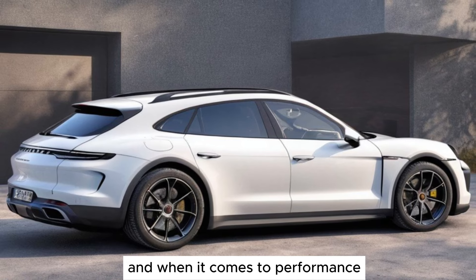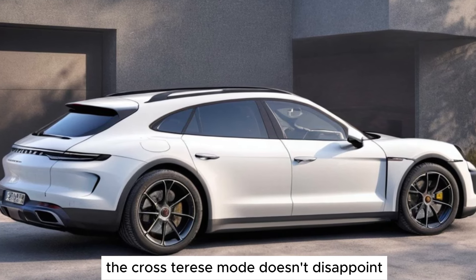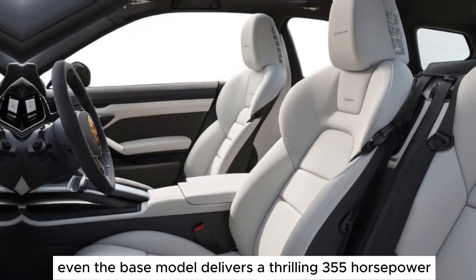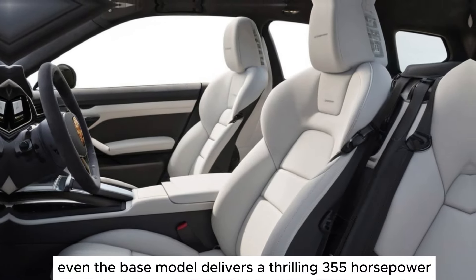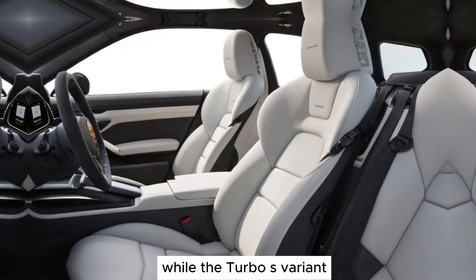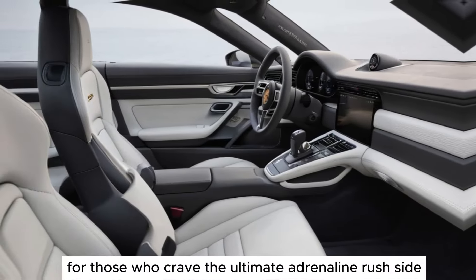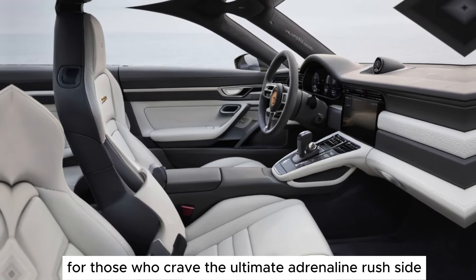And when it comes to performance, the Cross Turismo doesn't disappoint. Even the base model delivers a thrilling 355 horsepower, while the Turbo S variant unleashes a staggering 750 horsepower for those who crave the ultimate adrenaline rush.